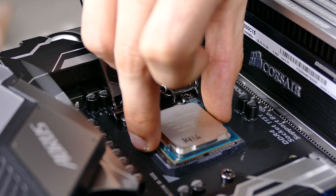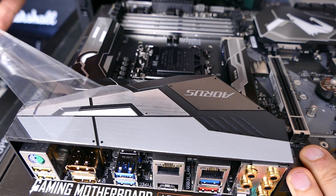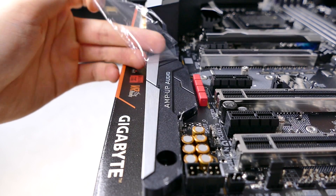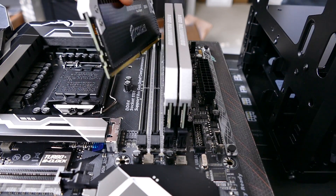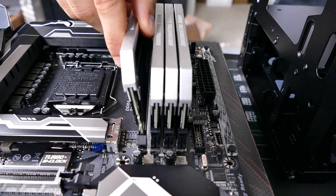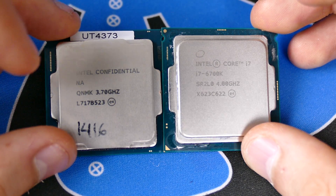We briefly have to talk about the platform specs. The 8700K is paired with a Gigabyte Z370 Gaming 7 motherboard and 16 gigabytes of Corsair Dominator Platinums running at 3,000 megahertz, paired with a GTX 1080 Ti reference card. I've thrown in two extra sets of benchmarks for comparison — the 6700K, which is the earliest rendition of 14-nanometer architecture.